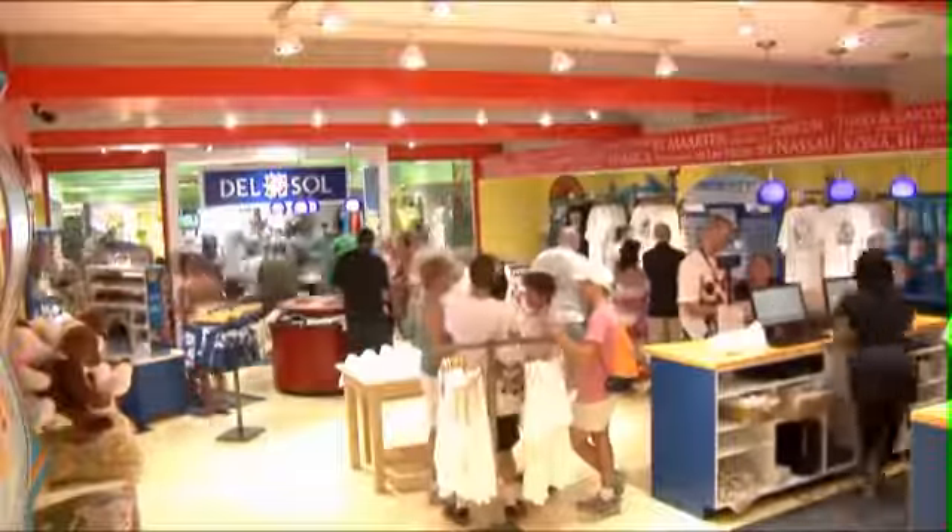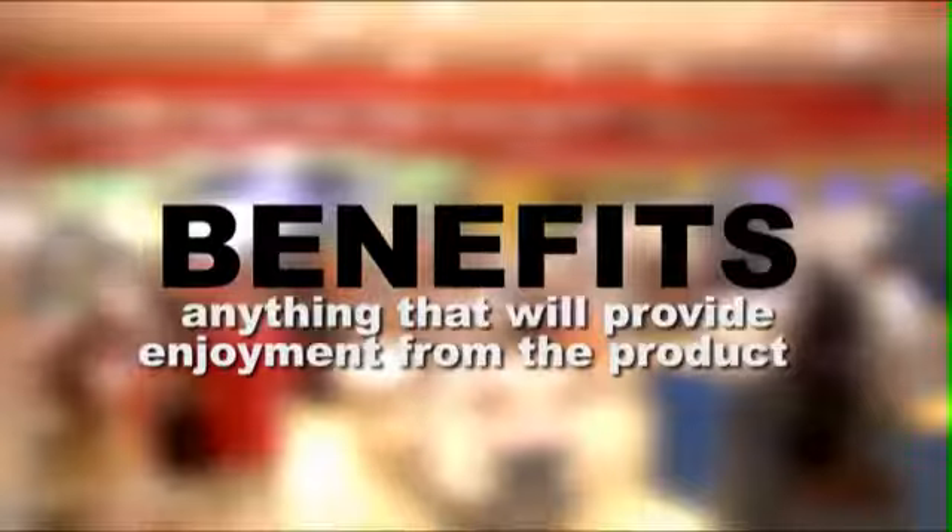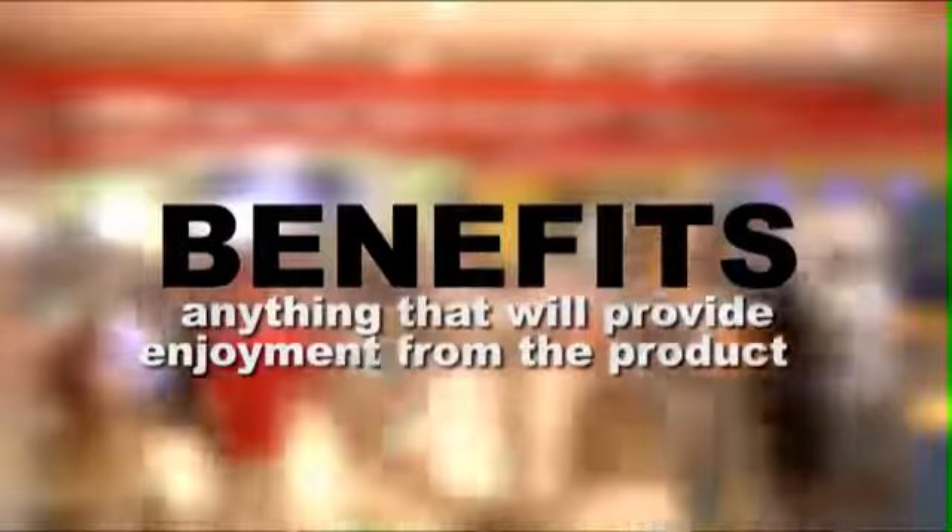So just to review: features are what are obvious to the senses about the product; attributes are what those features do; and benefits are anything that will provide enjoyment or gain from the product.